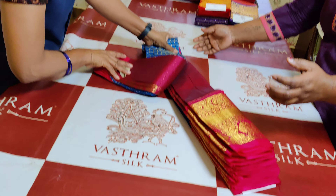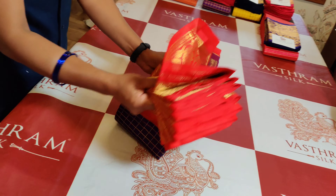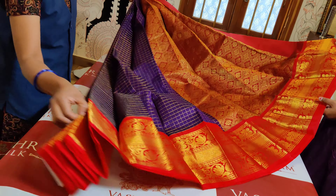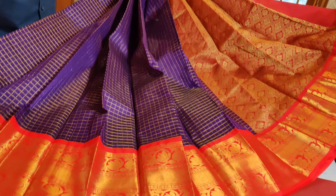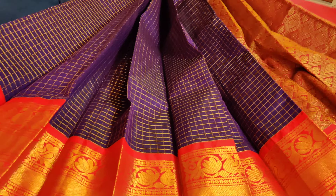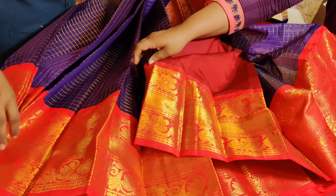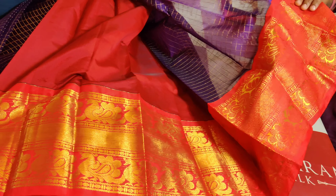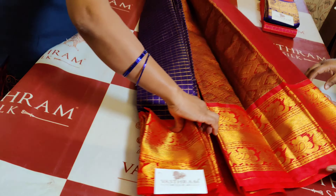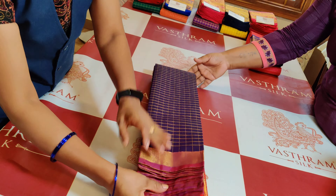Now comes saree number 4, which is no way lesser than any other colour displayed till now. A purple and red combination — a chilly red with a deep purple. She opens up to be such a gorgeous saree. If you own a kanchivaram in this, give it as a gift because it's really amazing. If you don't own one, take it for yourself. That's a nice polycott kind of blouse material, the body has semi-silk material with zari checks, double-sided border. That's saree number 4.